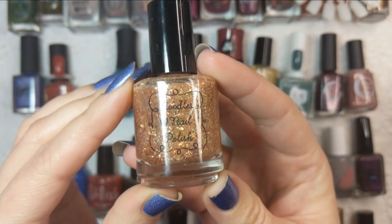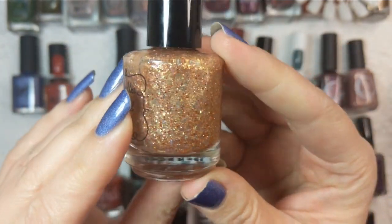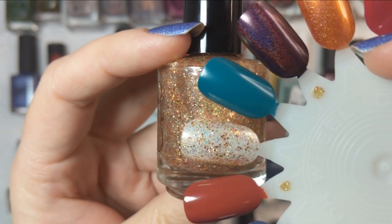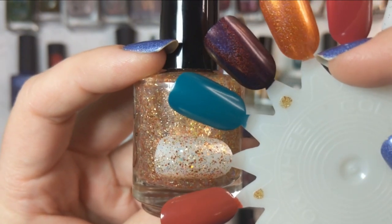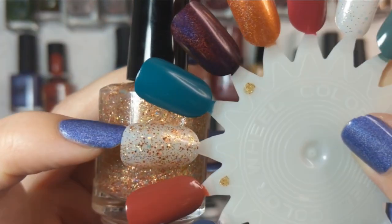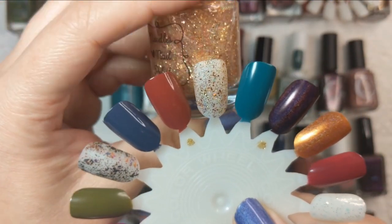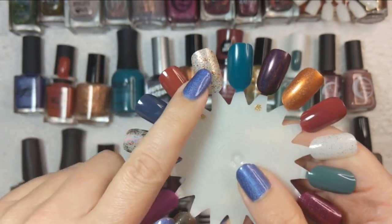Next up we're talking about one of my fall toppers. This one is Noodles Nail Polish and it's called Salem. I got this in one of the mystery boxes and it is a gorgeous fall topper. In one coat it is full of copper glitter, iridescent, and some metallic shades — really beautiful. I can see this looking good over just about every color in my fall rack, especially the greens, purples, oranges, and marsalas. We'll be coming back after to show you what Salem looks like over the next two colors.